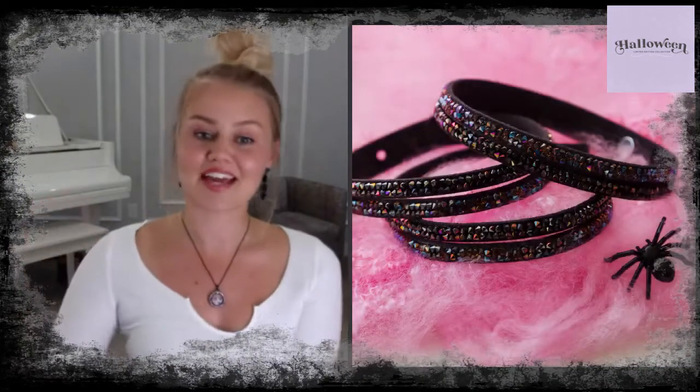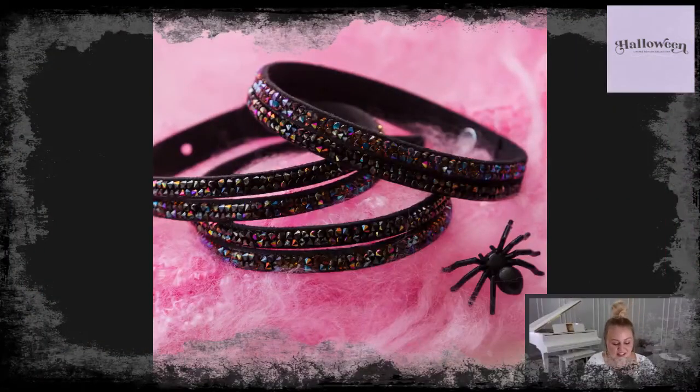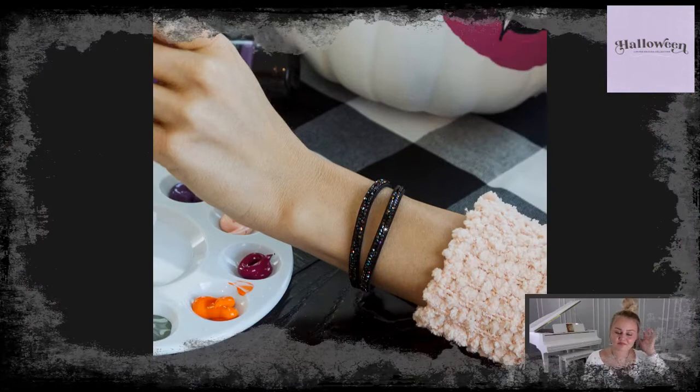We love Swarovski crystals, so take a look at this new wrap: our Jet Astral Pink Swarovski Crystal Split Wrap bracelet. It has a single wrap, split down the center for a double-wrap look, and it features over 350 Jet Astral Swarovski crystals. It's comfortable, super beautiful, and also has faux suede. I love this bracelet especially for layering — you can layer it with a watch or wear it on its own. Over 350 Swarovski crystals — it looks amazing with a sweater for an extra sparkle pop.